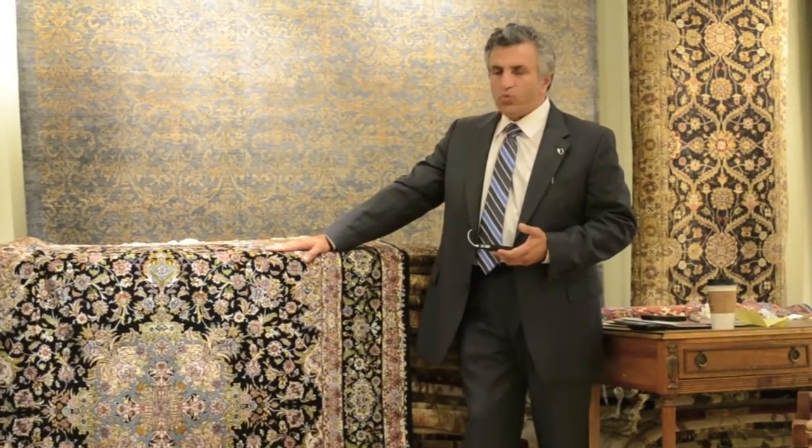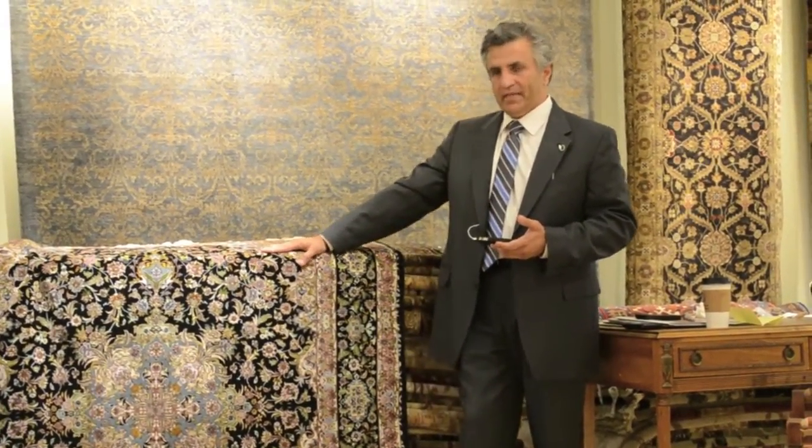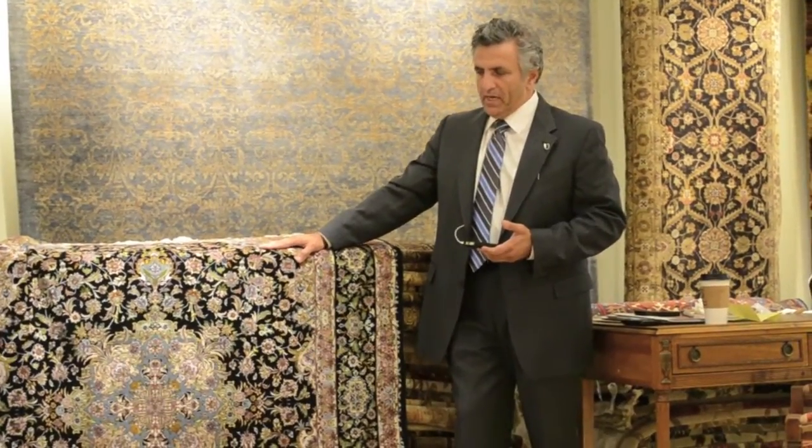What makes this rug so rare and so special is the time, the material, and the skilled labor that has gone into this particular rug. That is why, as we work our way through modernization, these rugs become more rare and much more valuable.